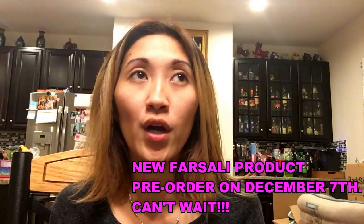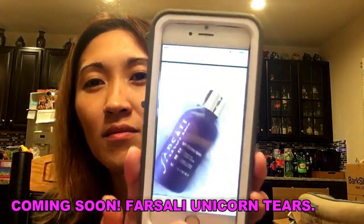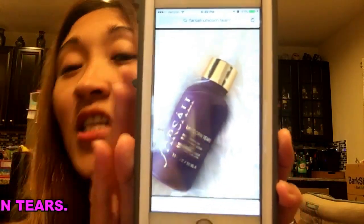I'll add this volcanic to my ForSally collection. Guys, look — I have two ForSally products now. I'm also waiting for another ForSally product that's about to come out. It's a pre-order, I think on December 7th. It's called Unicorn Tears — the bottle is already really pretty, it's purple. I want to buy it and can't wait for it.